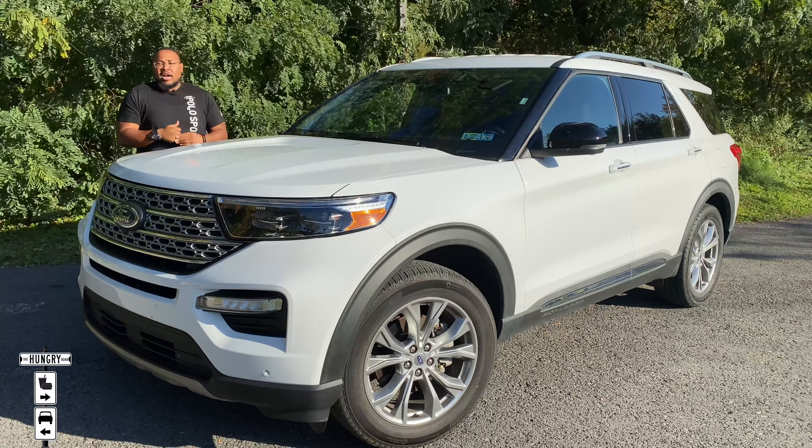The fourth tier is the ST — that would be the trim I would get. You get the most power: 400 horsepower from the 3-liter twin-turbo V6. That same engine is also available in the King Ranch and the Platinum at 365 horsepower, but the ST has been tuned up to 400. This one, however, has a 2.3-liter turbo four-cylinder — the same engine that was in the Mustang I reviewed last week. Somehow they make these engines smaller but squeeze more power out of them: this thing makes 300 horsepower from a single turbo four-cylinder, and it goes to all-wheel drive.